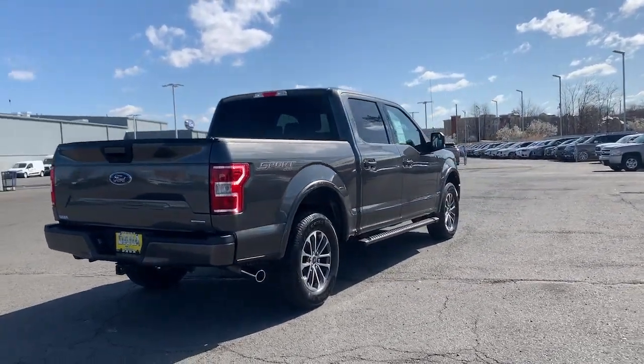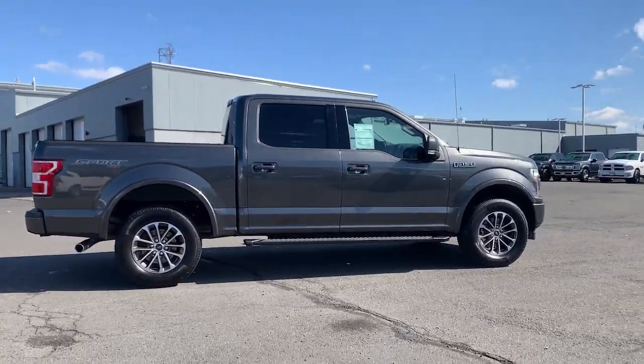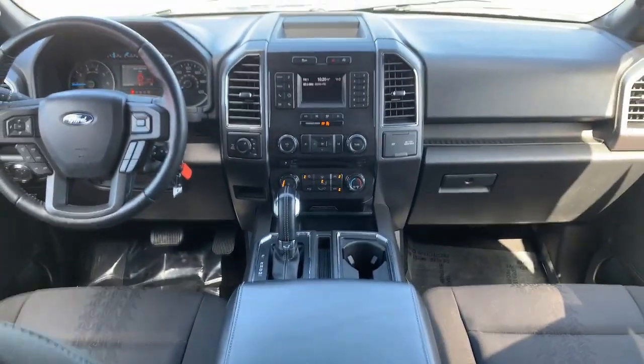These are just some of the great options this vehicle comes with: keyless entry, fog lamps, electronic stability control, trailer hitch, power windows, four-wheel disc brakes, and power steering.